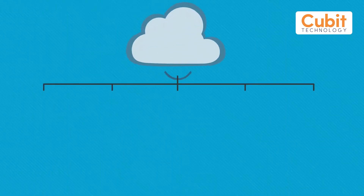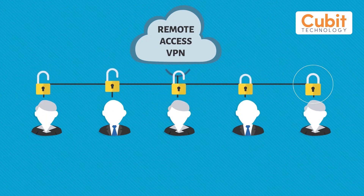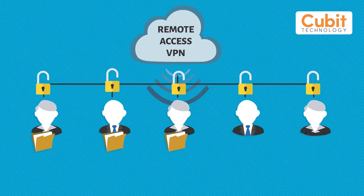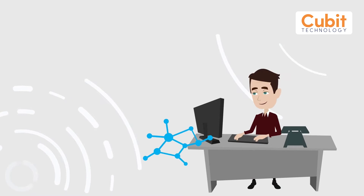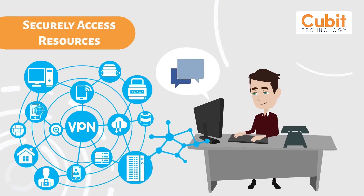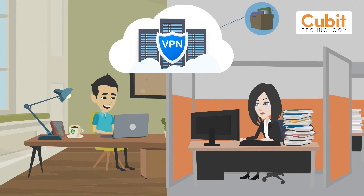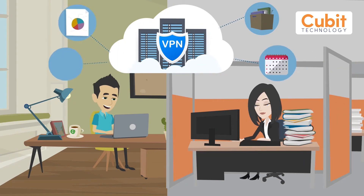Virtual Private Network, or Remote Access VPN, was developed to allow people outside a network — or remote users — to access corporate applications and documents without compromising security. Those people can then securely access resources on that network as if their computers were directly plugged into it. Whether working from home, at a branch office, or a customer site, employees and freelancers may need to access applications or data held on servers via an unsecure public internet connection.